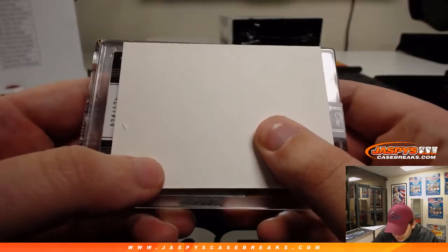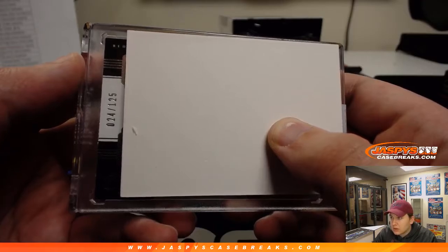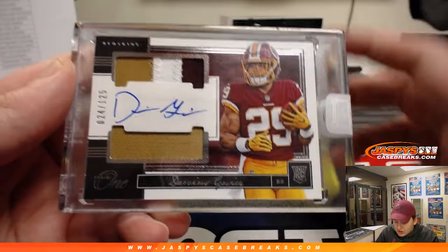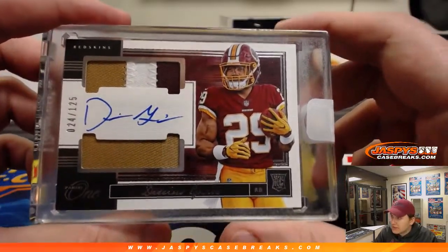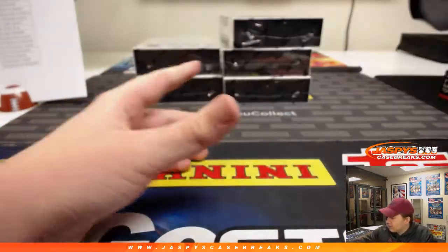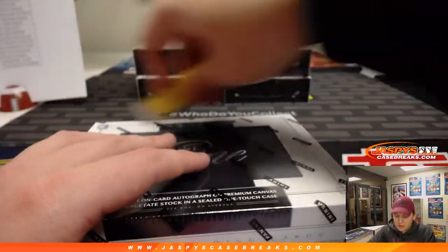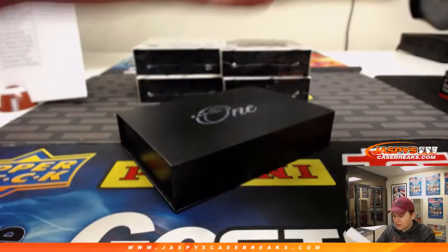This one is numbered 24 out of 125. It is for the Washington Redskins — Darius Geis. Patrick Kaye with the Redskins gets the three-color patch and autograph, Darius Geis. He should be coming back this year — I feel like a lot of people were high on him going into last season before his injury. Halfway through, five boxes left. Good luck.